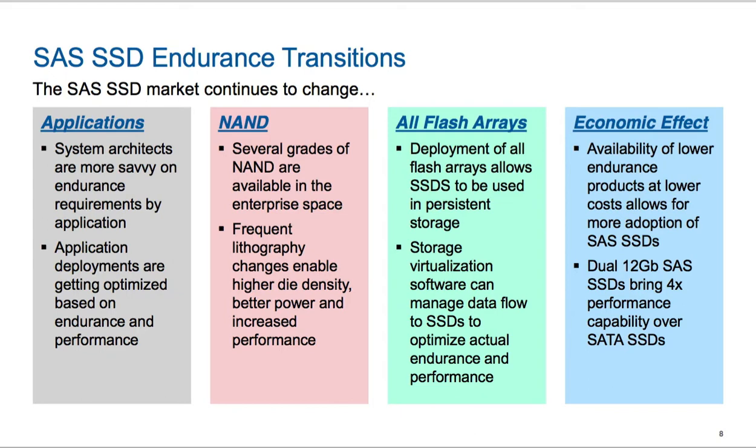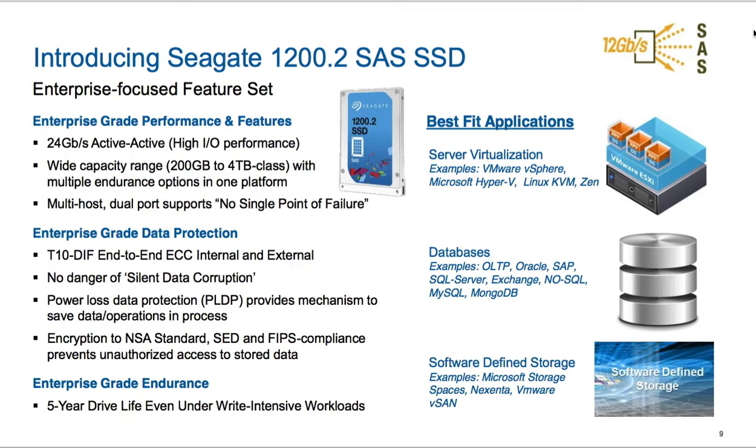So if we take a look at slide nine, you'll see the results of all that effort. We've got an enterprise-grade product that provides an extremely fast interface based on the 12 gigabit per second SAS interface, which can do up to 24 gigabits per second when using both channels to a single host. It offers that capacity range I was talking about, as well as multiple endurance options in that single platform.